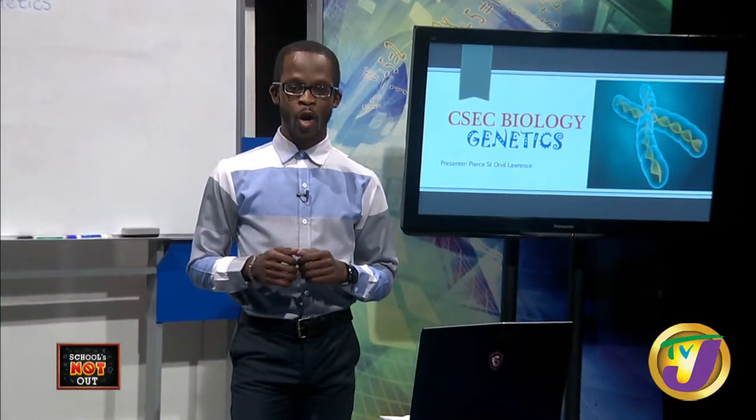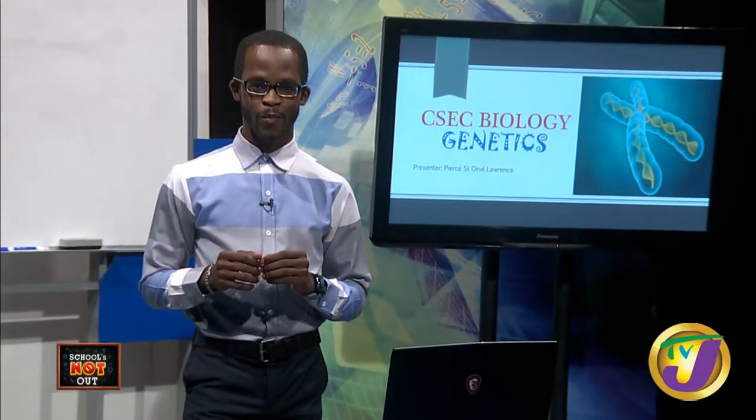Hello, welcome to Schools Not Out, your daily classroom for CSEC and CAPE students. You can watch this lesson real-time on Television Jamaica's YouTube channel or onespotmedia.com. We're also live on music99 and gojamaica.com. If you have any questions on today's subject, you can send them in to Television Jamaica's Facebook page or Instagram at Television Jam. I am Pierce Lawrence.